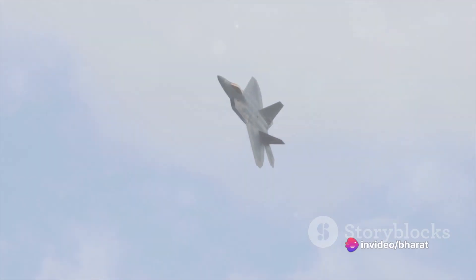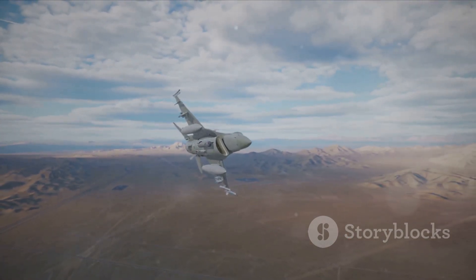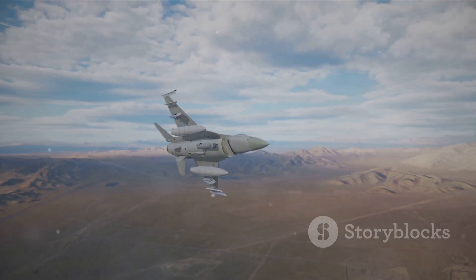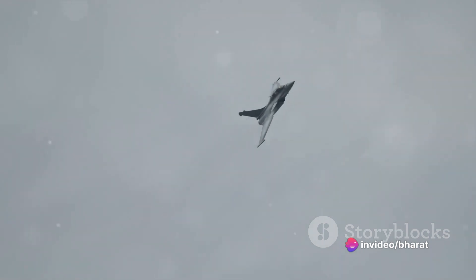On the other hand, we have the Rafale, a French twin-engine beauty. It's not just a fighter, but a multi-role aircraft capable of air-to-air, air-to-ground, and even nuclear deterrence missions. It's a bit of a show-off, with a maximum speed slightly higher than the F-16.